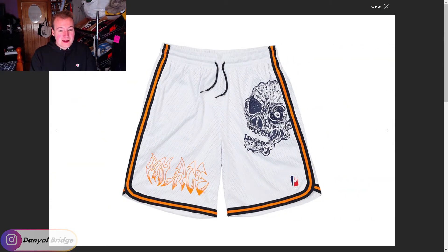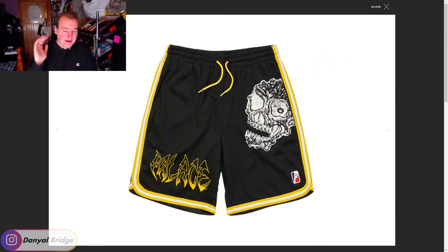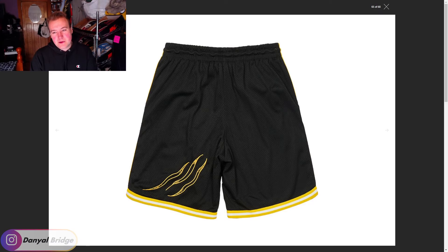It has basketball shorts as well — not really feeling the basketball shorts as much. There's not much going on on the back of them either. They come in a black one as well to match the top. Yeah, the basketball stuff is a bit of a miss for me from this collaboration.